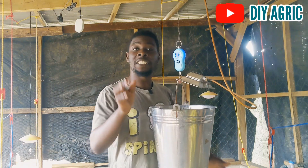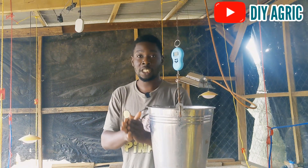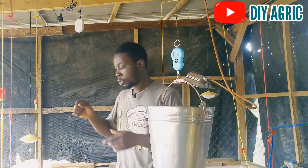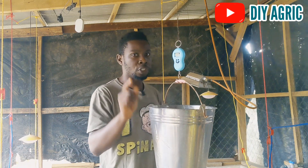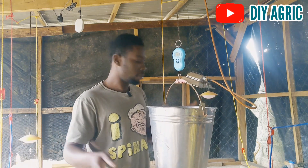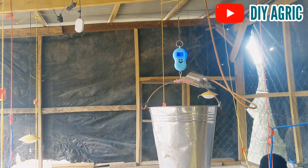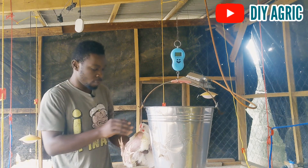Apart from the weight, I'm going to be telling you about a couple of very essential changes I'll be starting from today since they are four weeks old. I'll talk about those after the weight-taking. Let's begin with the weights — we are on zero. I'll pick them randomly as always.